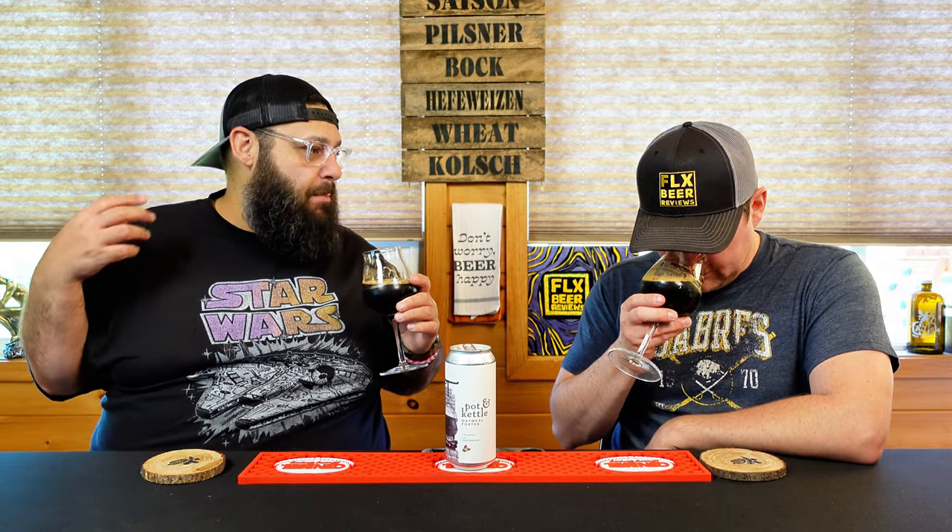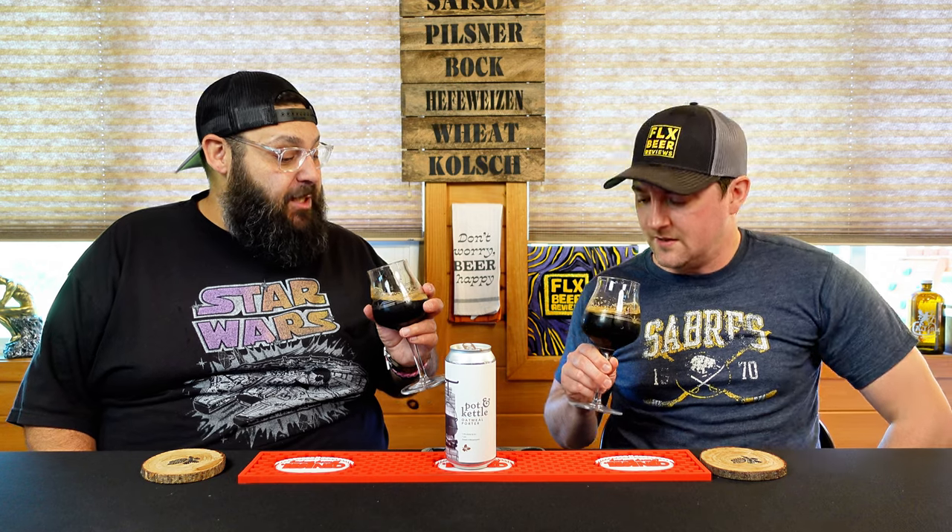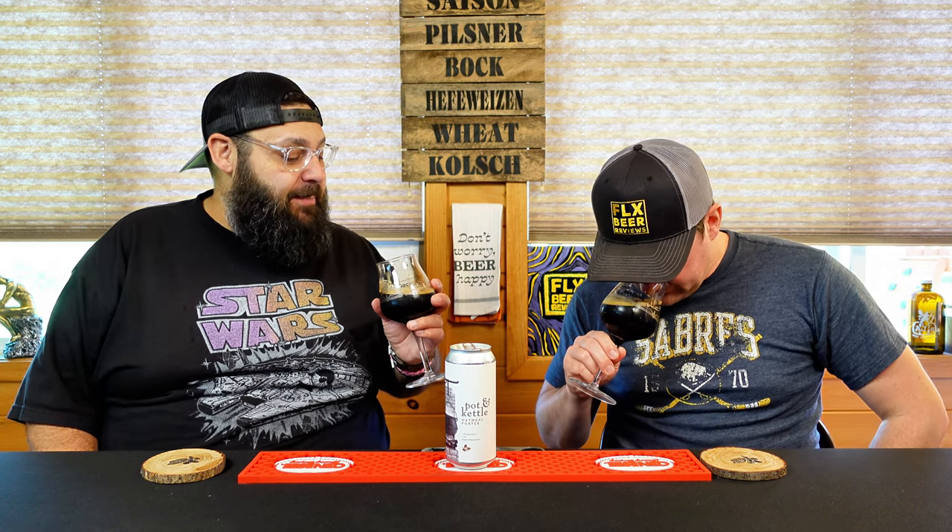There's like this rum raisin bread kind of thing going on. I can absolutely see that — like a nice spice. There is a slight bready quality. It's like jumping beans jumping into my nose. Let's just dive in. Cheers!